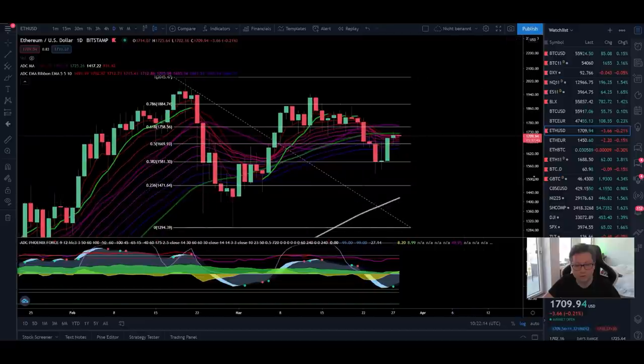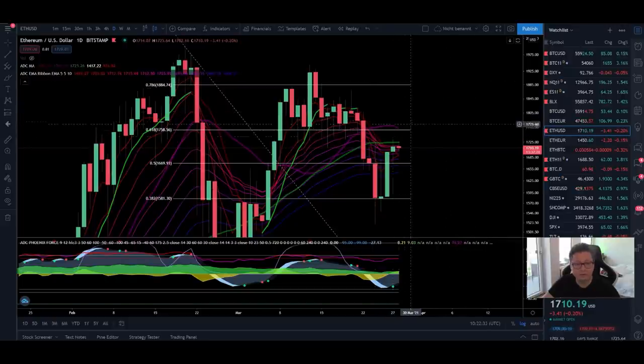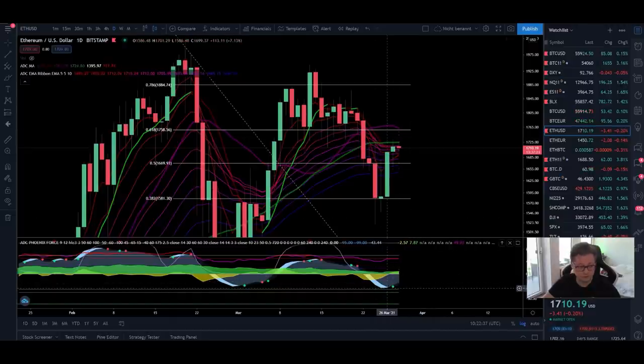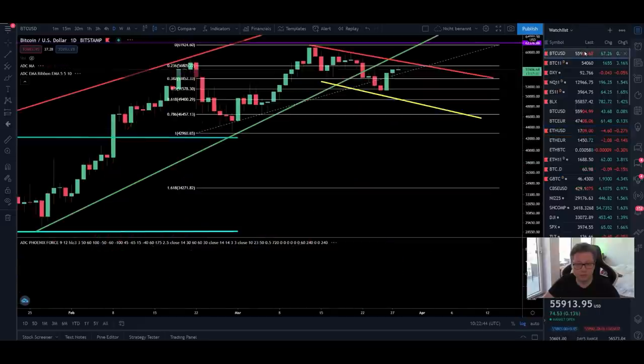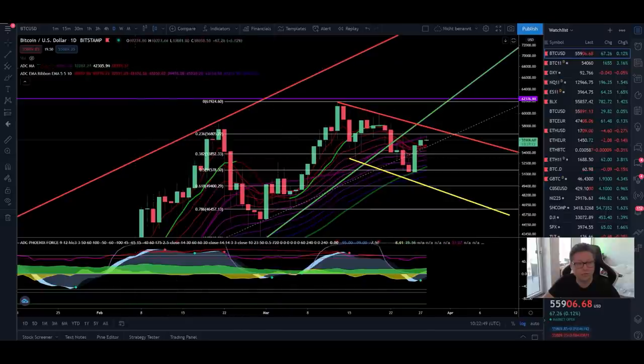The same thing applies to Ethereum, because Ethereum is in a very similar situation to Bitcoin. We are also below the 20 daily moving average right here at $1,760, which was our previous support and should now act as a new resistance. Once we're trading again above the 20 daily moving average, we should be back in an uptrend and see new all-time highs for Ethereum. We also got a confirmed buy signal right now, so if Bitcoin starts to pump and creates new all-time highs, I'm pretty confident we'll see follow-through for Ethereum as well.